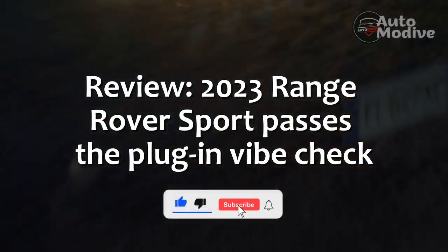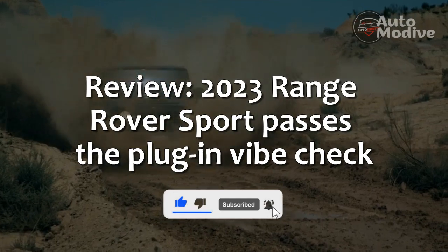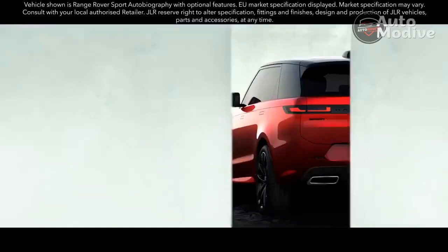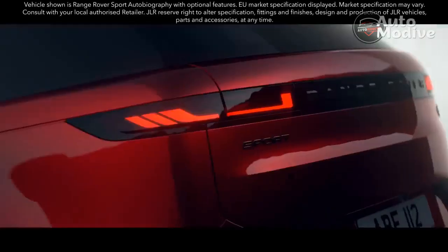2023 Range Rover Sport passes the plug-in vibe check. Land Rover redesigned the Range Rover for the 2022 model year, and now the luxury SUV's smaller, more athletic Range Rover Sport sibling has arrived for 2023.